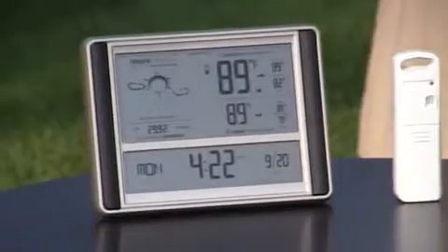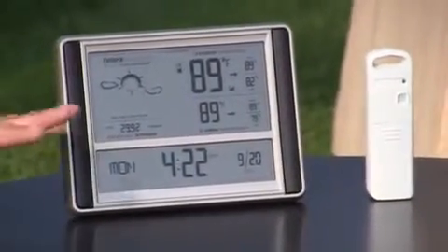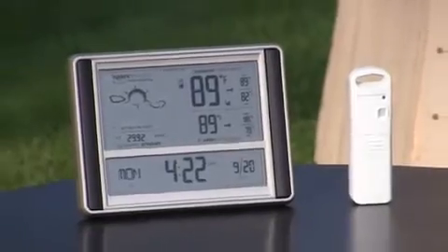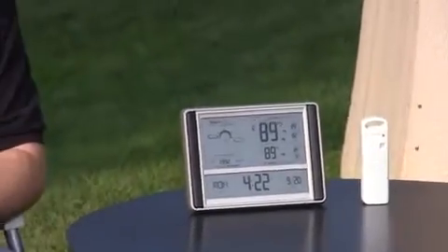Now does it do that based on the barometric pressure? I see that's the barometric pressure going? Yep, it's got a barometric pressure readout. It'll also tell you whether or not it's rising, falling, or steady — giving you a good idea of what's going on up there.